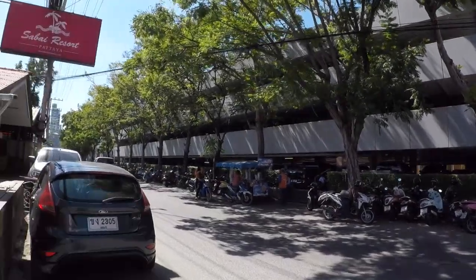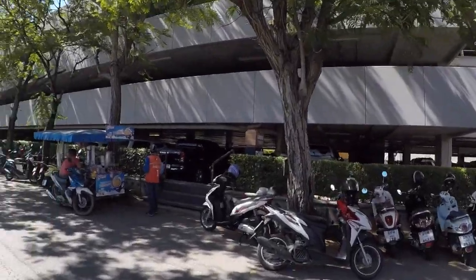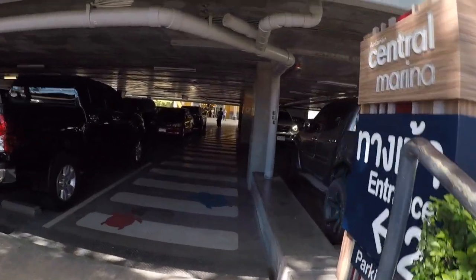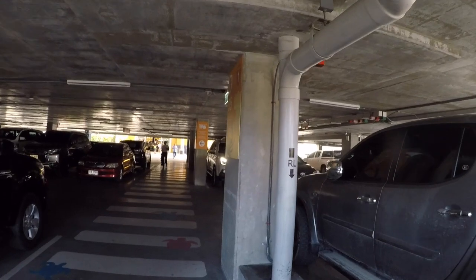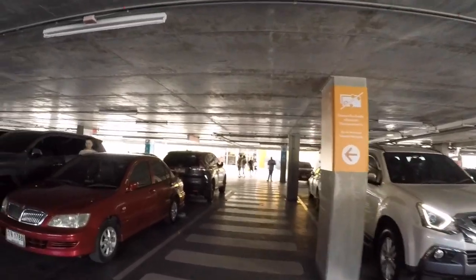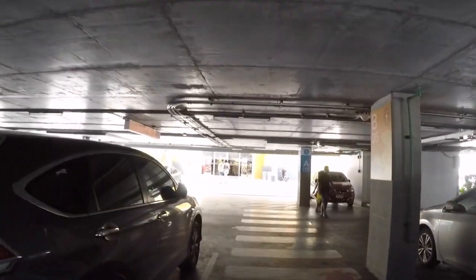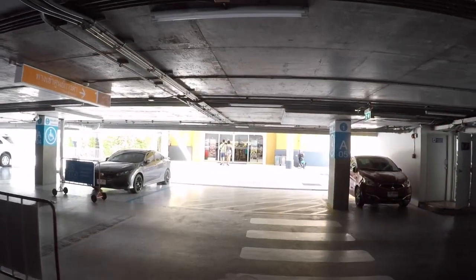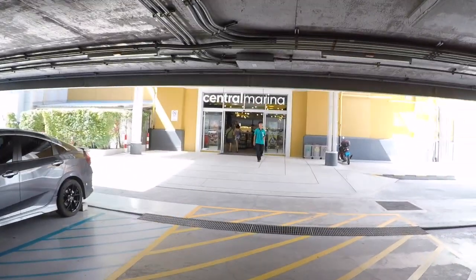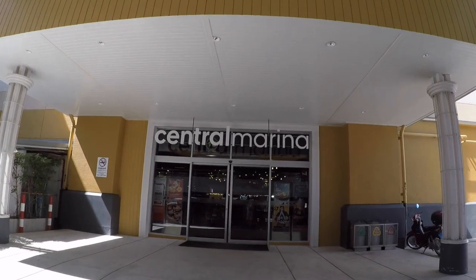And now we can cross this road. Up a couple of steps. So that saves walking all the way around and out onto Second Road. Makes life a little bit easier. And there you have it — Central Marina.